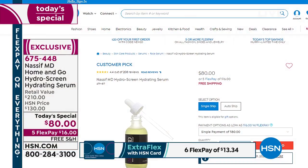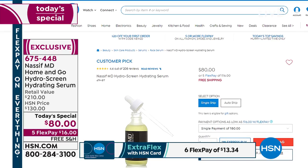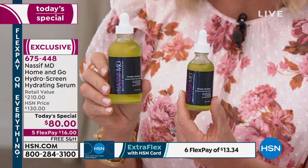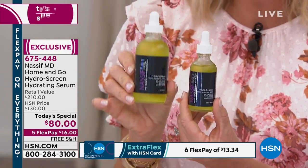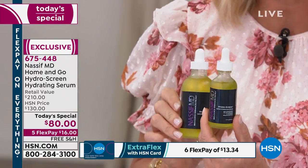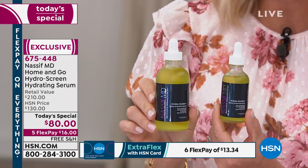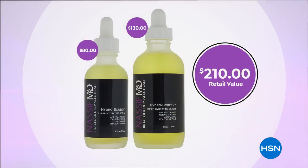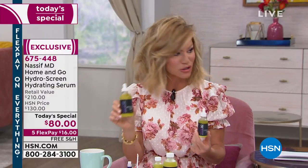You've fallen in love with it — $80, big customer pick. So today, and this might be your final chance, he's going to gift to you — that's the two-ounce size — a four-ounce size, no additional charge. This is free. It's a $130 value.